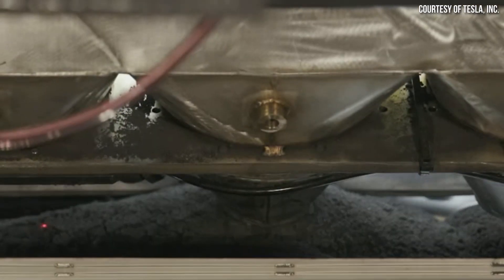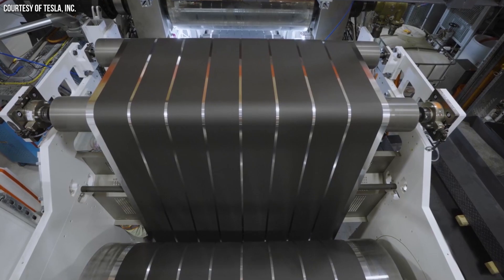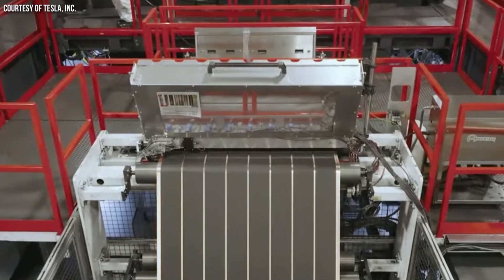Tesla's 4680 battery team is on a roll, and according to an official update, it looks like we are witnessing the beginning of an exponential production growth curve for 4680 batteries. Stick around as I dive into the details. I'm John, and this is Cleaner Watt.